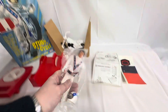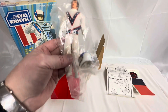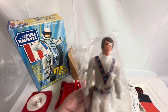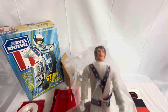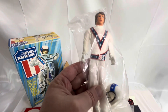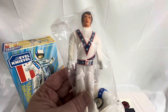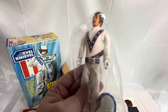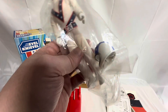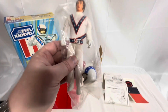And obviously we've got the bike at the back there, which we'll come to in a minute. Evel Knievel figure — he's still contained within the original bag, still sealed. He's in his classic white jumpsuit with the blue stars running down in a V-shape around his chest. He's got his belt on with the EK buckle, and of course his famous helmet with the blue and white stars across the top. So that's the figure.